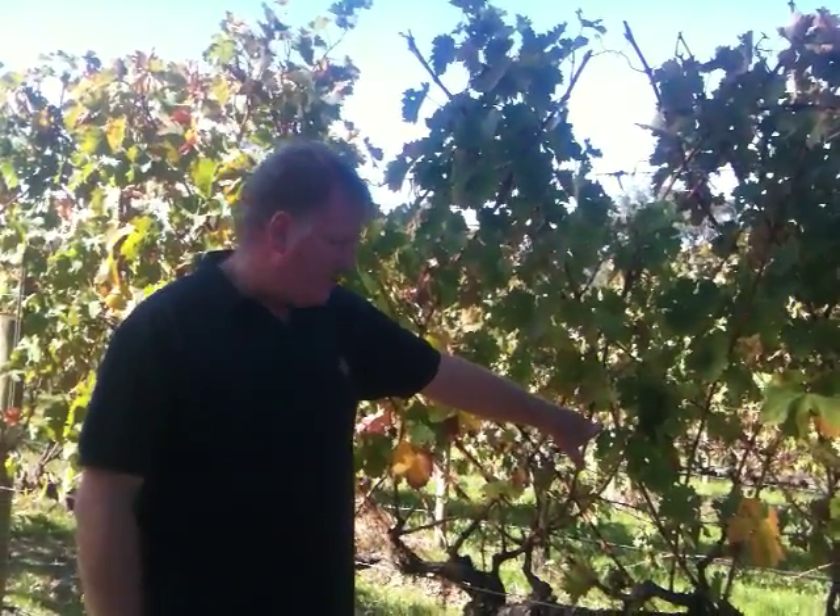So this is where our Block 6 Chardonnay comes from, which is made 100% off this block. There's only 2,500 vines in this block, so it's a pretty limited resource and we use it all to go into that wine. It's a fantastic block.